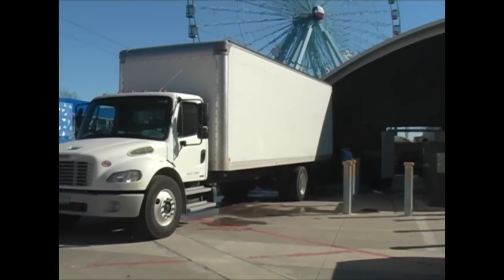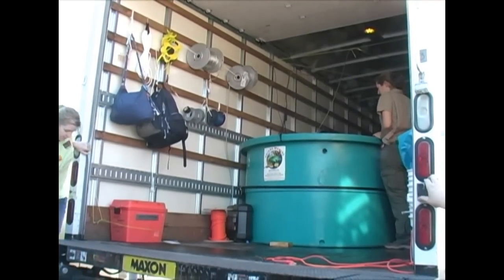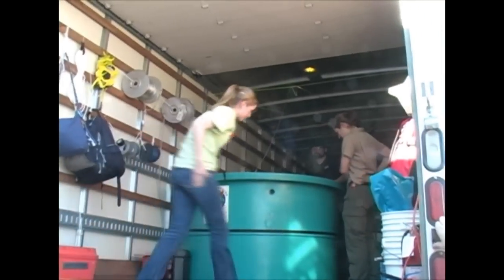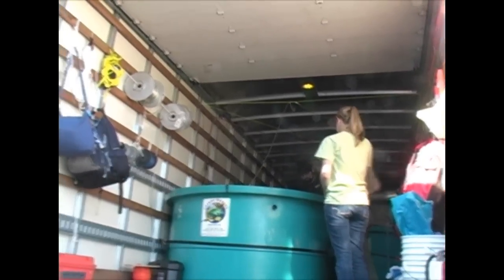Hi, my name is Steven Walker. I'm General Manager at the Children's Aquarium at Fair Park in Dallas, Texas. Today we're going to be looking at a transport of four sharks from Shark Reef in Mandalay Bay, Las Vegas, Nevada.